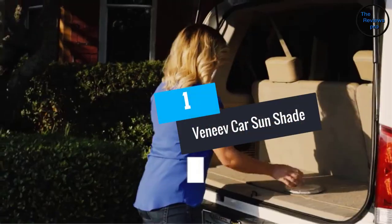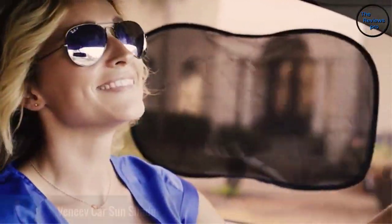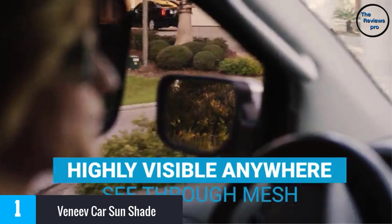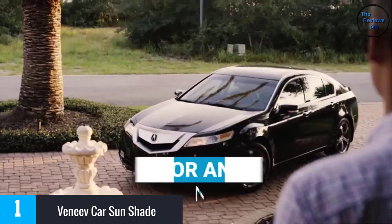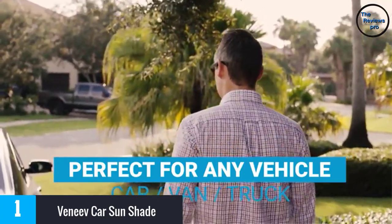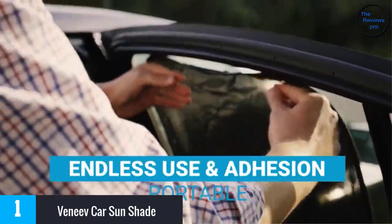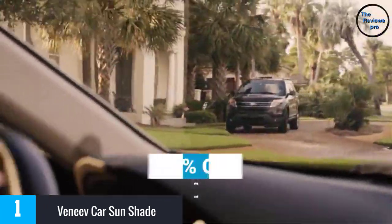At number 1: the Venayev Car Sun Shade. Stop damage from the sun or UV rays by fitting the Venayev Car Sun Shade. Made from a light material, this accessory will combat up to 97% of UV rays. It consists of three parts — one large 30.3 x 19.6 inch piece for the rear window and two smaller 20 x 12 inch pieces for the rear side windows.